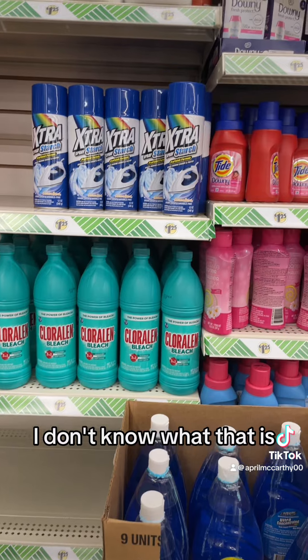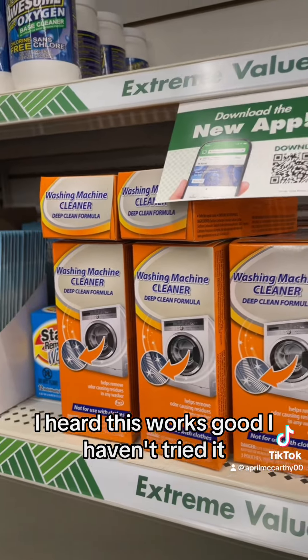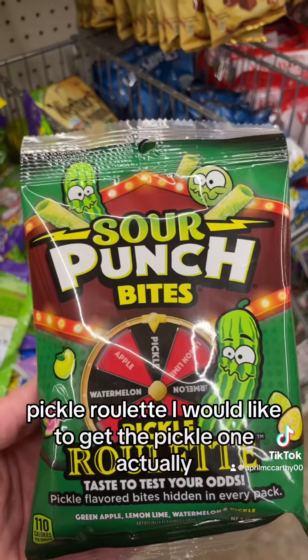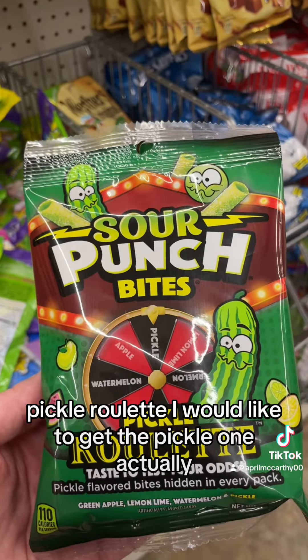There's really no normal bleach still — I don't know what that is. I heard this works good, I haven't tried it. This looks like a fun game — Pickle Roulette. I would like to get the pickle one, actually.